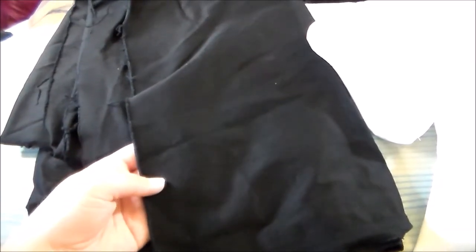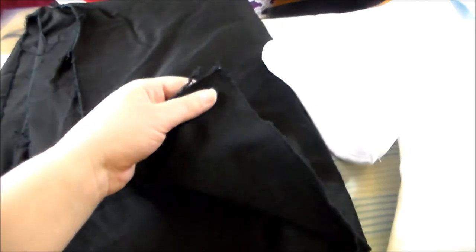Fabric number four is stretch cotton sateen. It has a bit of a sheen to it compared to the other cottons, and because there's a small amount of spandex woven into it, it does have a tiny bit of stretch.